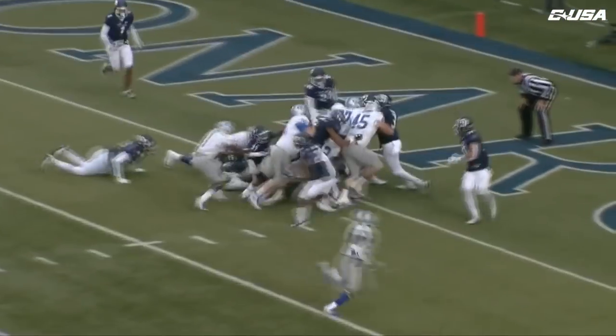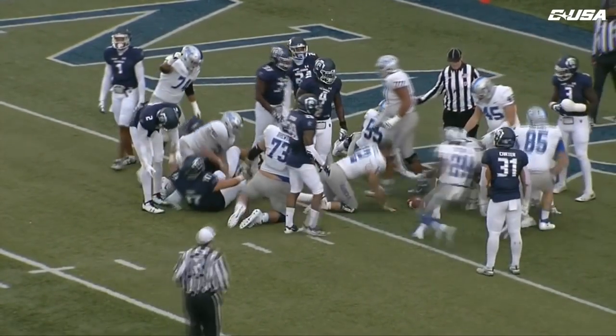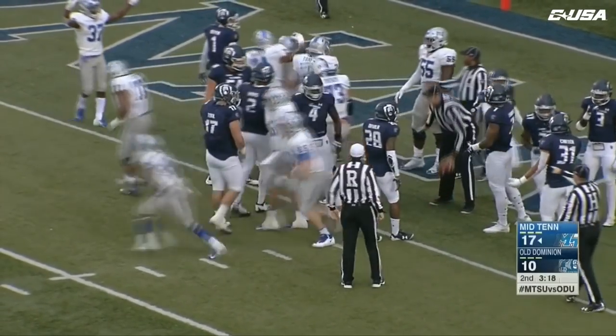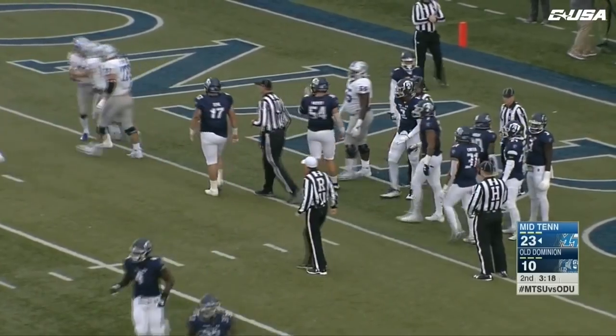Stockstill under center. He'll keep it, trying to go off right guard. He keeps the legs driving, and he's going to be in for a score. Touchdown, Middle Tennessee. Second effort because they sort of stoned him at first, and then he found a little seam to the right and extended through.